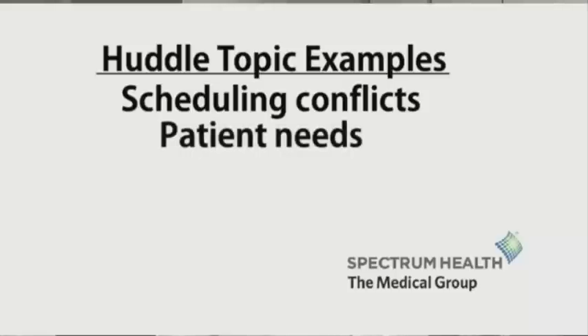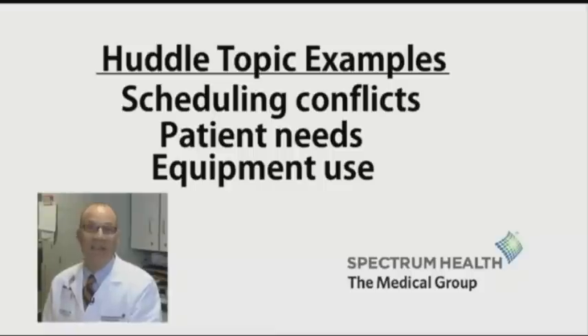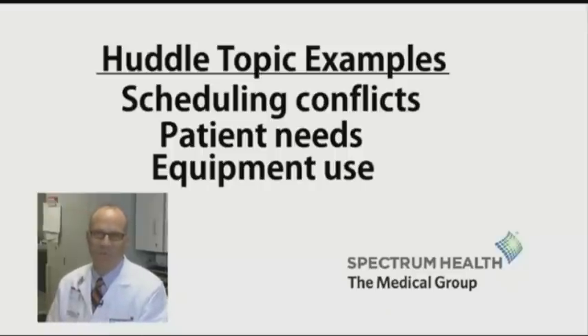Some patients have special needs, such as needing a wheelchair. Certain procedures require equipment that may be used by other providers, so it's good to coordinate that. There may be patients who have a habit of showing up late or not at all. Some people may need a translator. Some always ask about a spouse or family member, so having that chart ready—just anticipating that—can also help things go more smoothly.